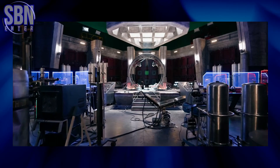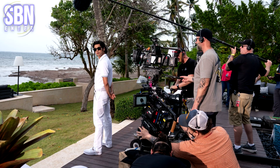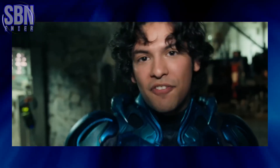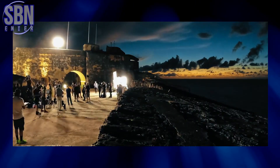This is the first DC movie based on a character who debuted in comics in the 21st century. Jaime Reyes debuted in 2006. That's all! Thanks for watching — like, subscribe, watch more videos, and see you next time!